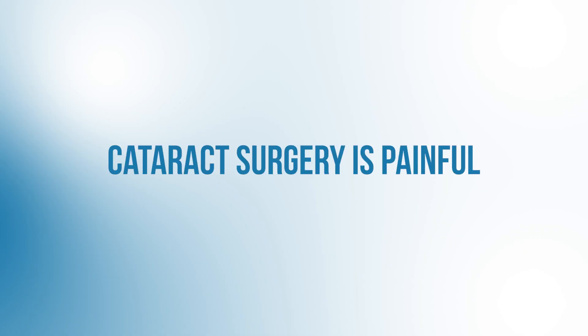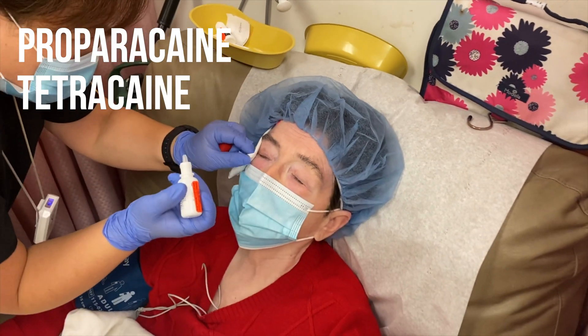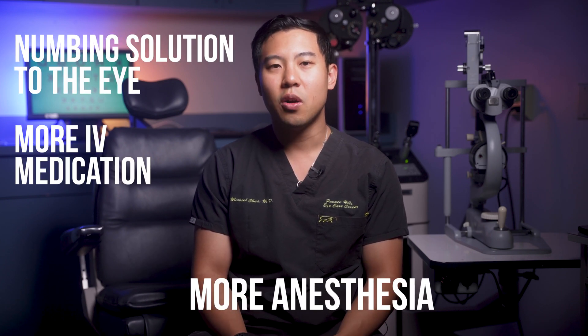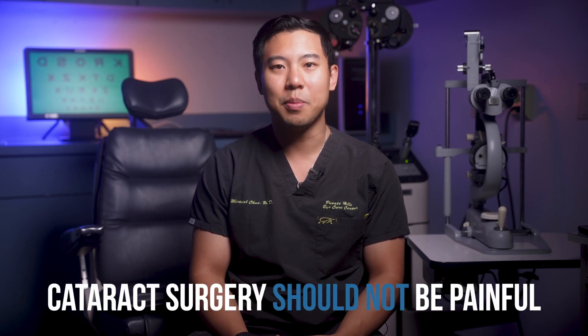Here's the first one: cataract surgery is painful. The truth is, no, it shouldn't be painful at all. Before surgery, we apply several rounds of numbing eye drops such as proparacaine and tetracaine, and we also give IV medication to help you relax before the surgery starts. Once cataract surgery begins, we also inject more numbing medication into the eye to help prevent any discomfort. If a patient mentions they feel uncomfortable, we make sure to give more anesthesia, whether numbing solution to the eye or more IV medications, to make sure the patient is comfortable.